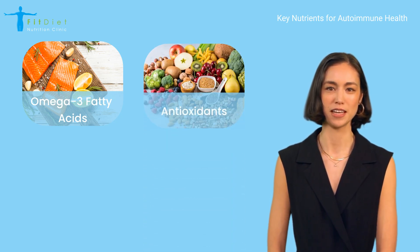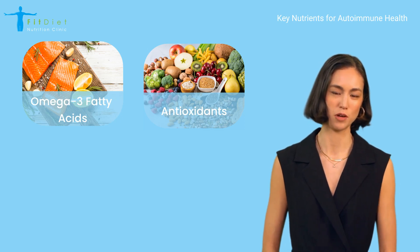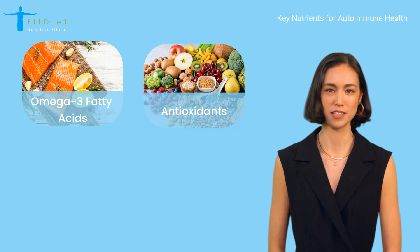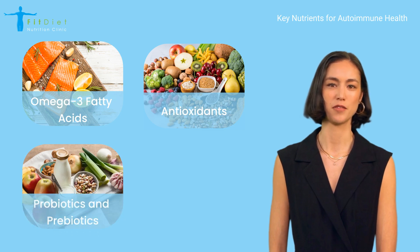Antioxidants — foods rich in antioxidants, such as berries, leafy greens, and colorful vegetables — help combat oxidative stress, which can contribute to inflammation. Probiotics and prebiotics: fermented foods like yogurt, kefir, and sauerkraut, and high-fiber foods like bananas, garlic, and onions support gut health, which is closely linked to immune function.